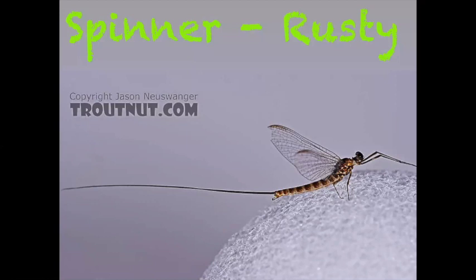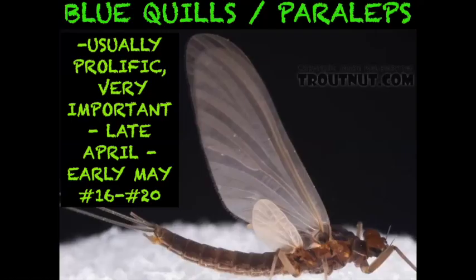For the spinner, go rusty. To clarify from when I talked about ginger versus rusty spinners: any light-colored bug — think Sulfur or Cahills — is going to turn into a ginger-colored spinner. Anything on the darker side — Isonychia, Quill Gordon, March Browns — will turn into that rusty. Blue Quills and Paraleps are a very prolific hatch, usually starting the second to third week of April and going well into May. Fish will eat these among a good Hendrickson hatch — it's a great fly to have.